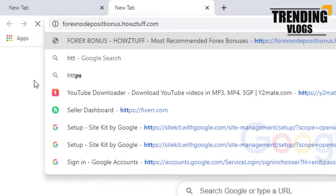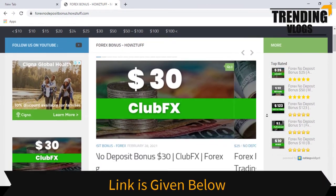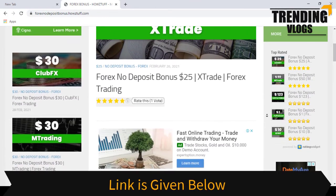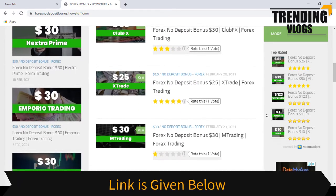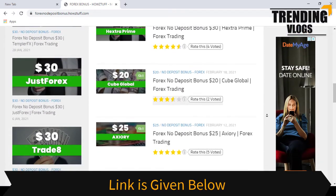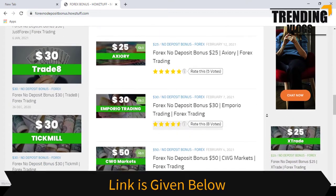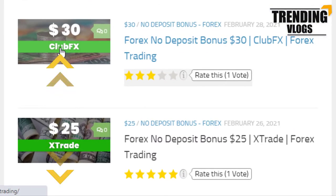Go to this website — the link to the website is given below in the description. Today we are here to give information about the $30 no deposit bonus given by ClubFX. As per the stated information in the ClubFX website, this website has summarized some important points. Okay, let's go through the details.